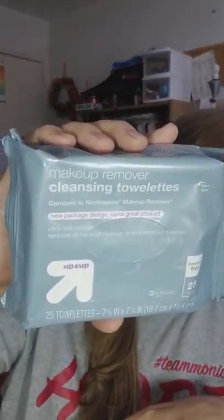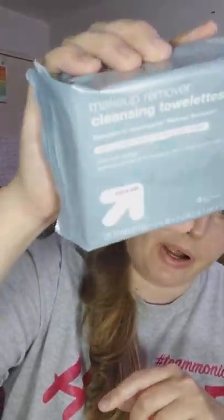Another full-size product — makeup removing cleansing towelettes. These look like the Target brand. It says 'compared to Neutrogena brand makeup remover, new package design, same great product.' There's a plastic opener that reseals, which is nice. I can always use more makeup wipes — I'm a really big fan of makeup wipes — and free is my favorite four-letter F-word, so I'll give them a try.